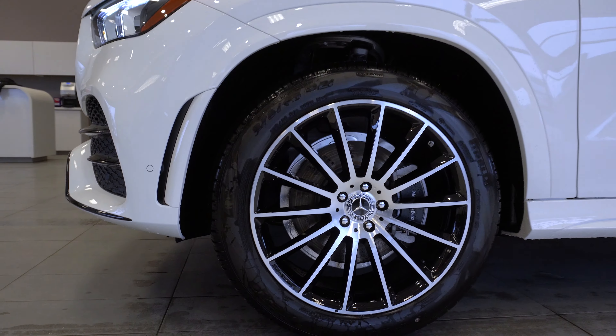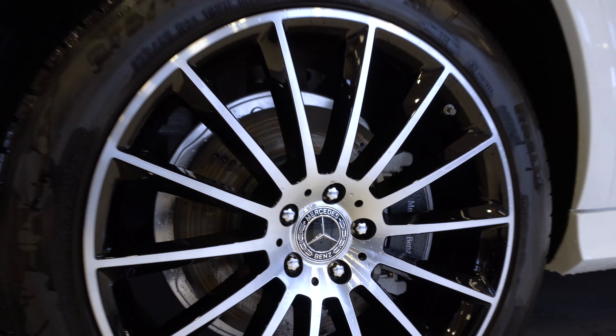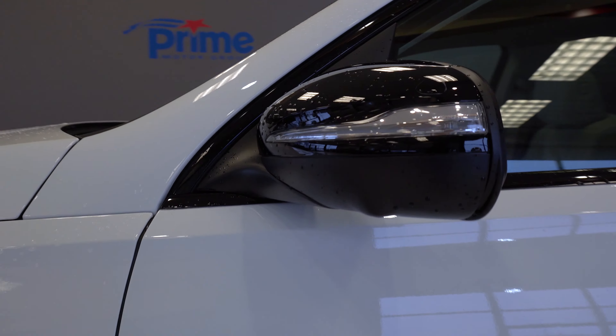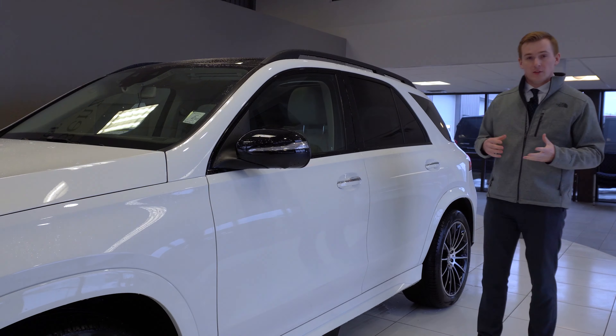Here we have the 21-inch multi-spoke AMG rims. Moving back to the door, we'll take a look at the side view mirror. Both side view mirrors are auto-folding and auto-dimming, and if you look in the bottom corner you'll see a little triangle that's going to light up red when a vehicle is in your blind spot.